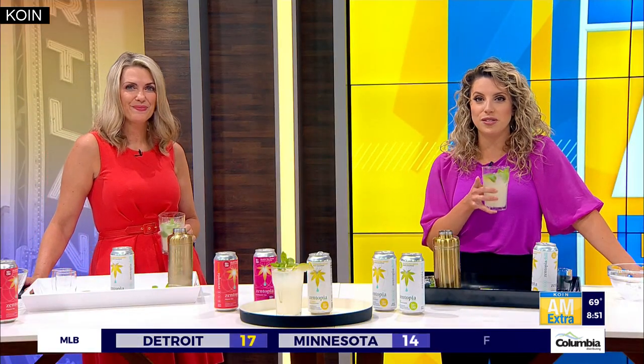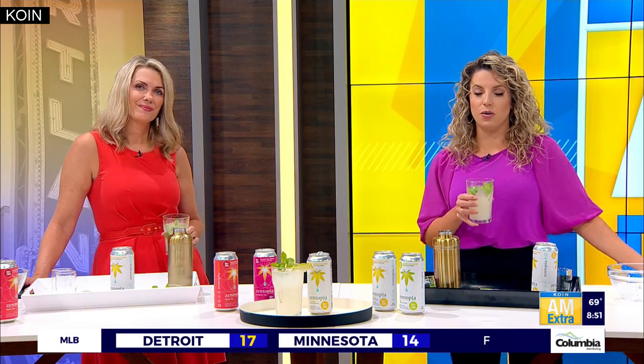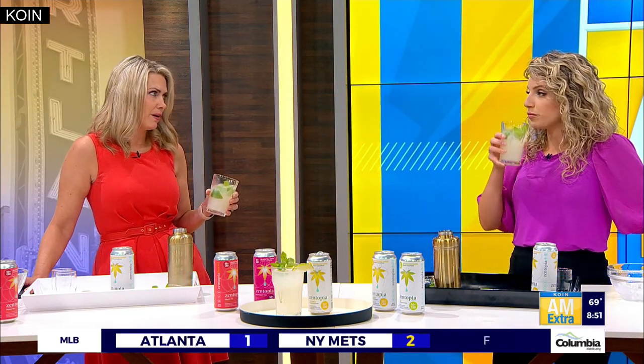IPA to CBD — there you go! Thank you so much both for joining us this morning. Cheers to Thirsty Thursday and have a great summer. Thanks guys, thanks for having us. And of course if you want to try Zentopia for yourself, we'll post a link to the company's website on koin.com. Go check it out — it is good and it sounds like they sell it at a lot of places too. It is tasty.